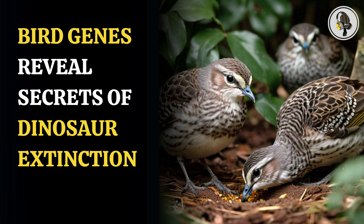By studying the DNA of living birds, we can try to detect patterns of genetic sequences that change just after one of the most important events in Earth's history, said lead author Jake Berv, referring to the asteroid strike 66 million years ago that's thought to have wiped out the dinosaurs.